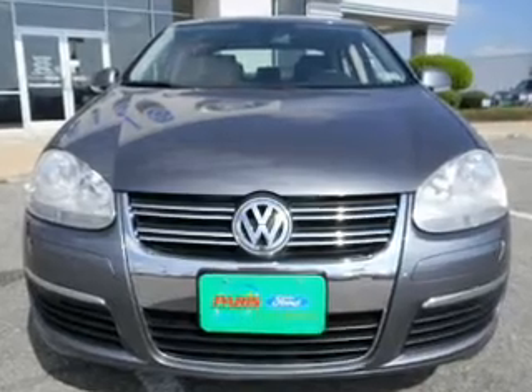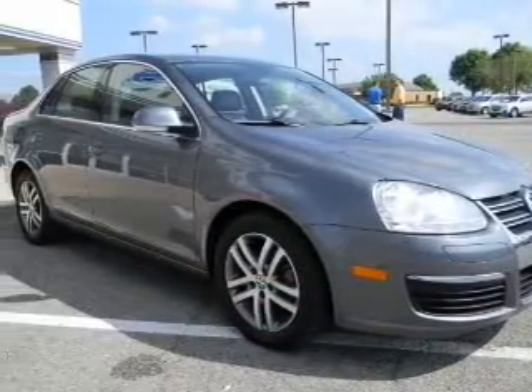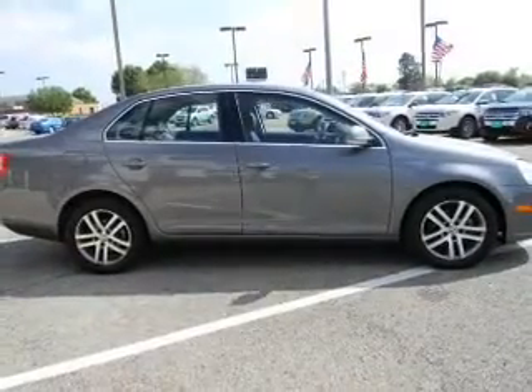With a reliable engine, the powertrain includes front wheel drive driven by a five-speed automatic transmission. The anti-lock braking system will help deliver you safely to your destination.